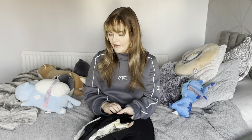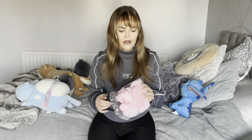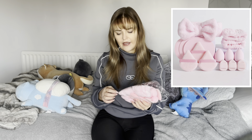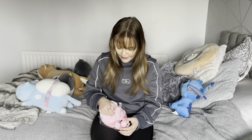I feel like bows are just so in at the moment — really cute. Another little thing I got: I think it comes with a headband, which I don't really need, but I liked the set as a whole. The main things I wanted from this set were these wristbands — if you know, you know. How cute are they!